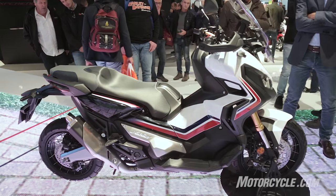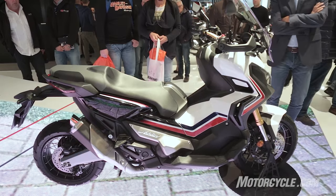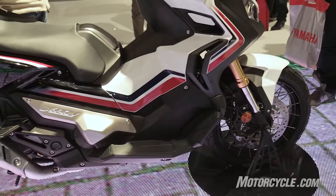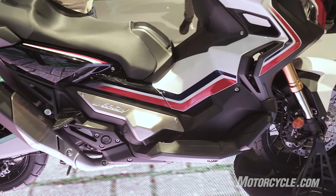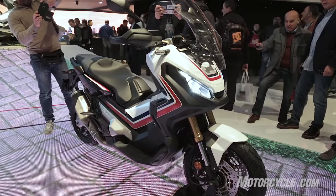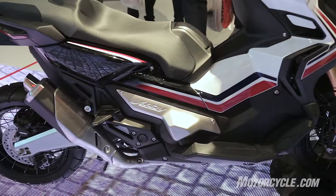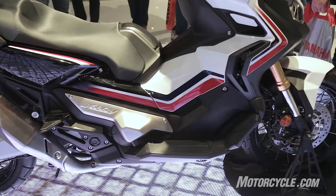The Honda X80V scooter is based on the city adventure concept that was shown at EICMA last year. The engine is a 745cc parallel twin with a dual-clutch transmission that comes from the NC700 and NC750. Honda claims 54 horsepower and 50.2 pound-feet of torque.